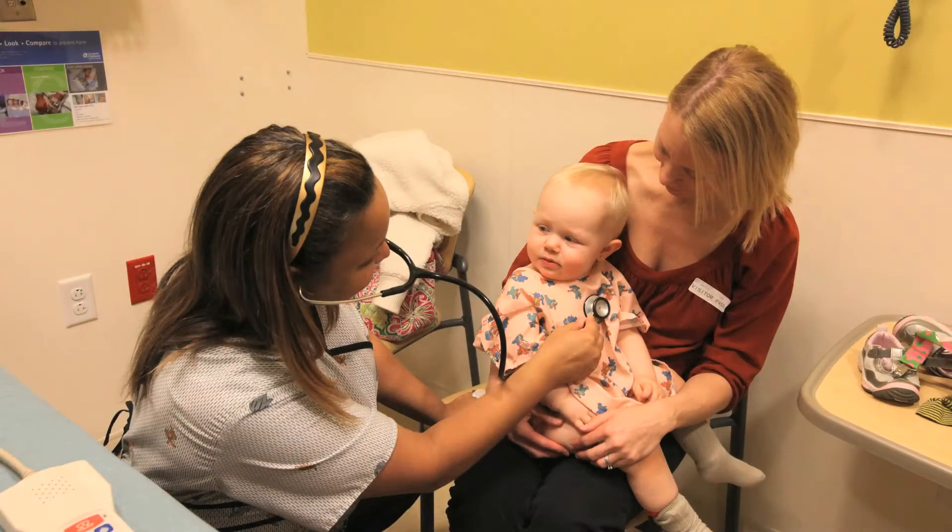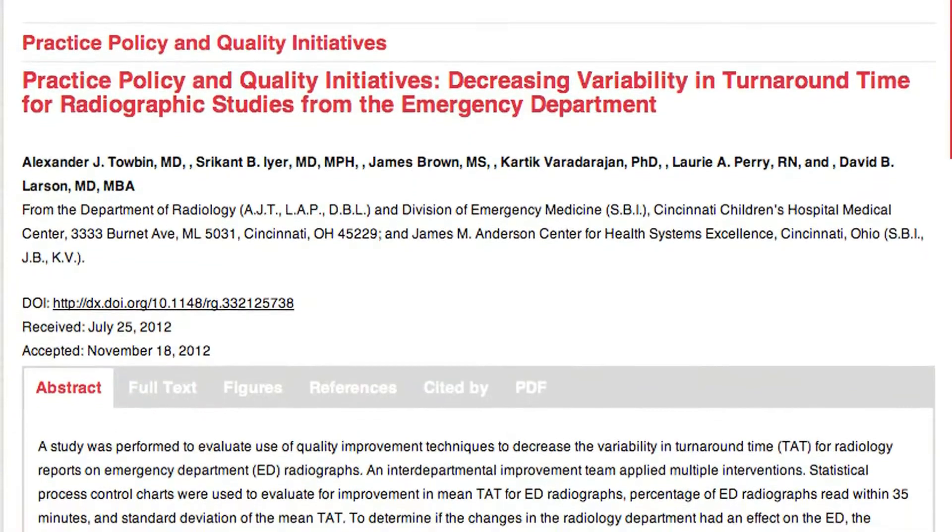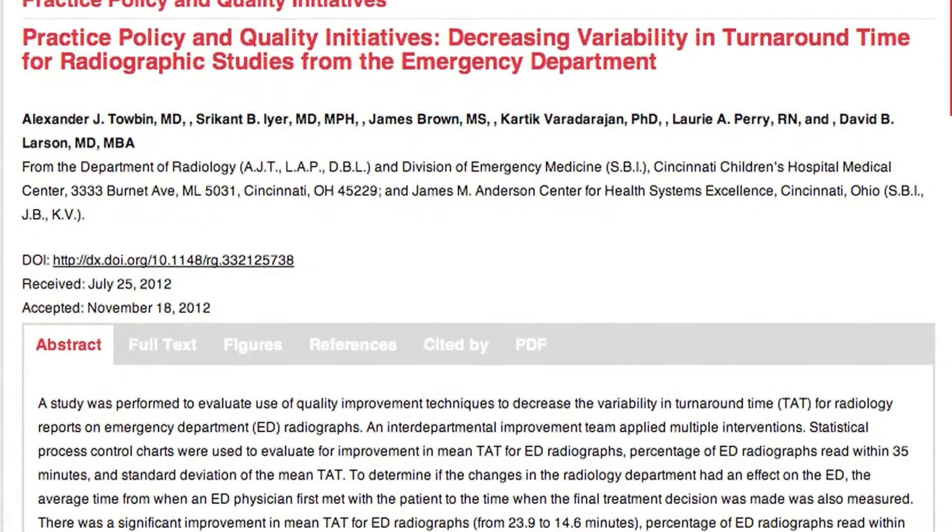The Emergency Department needs to have a better idea of what the turnaround time would be so they can manage patients, move them through the Emergency Department quickly, and get to patients who really need care as quickly as possible. With that realization, we started a quality improvement project.